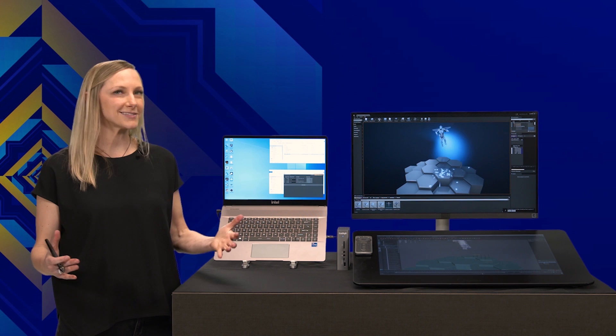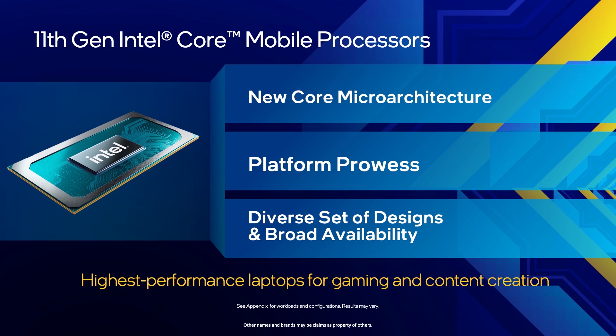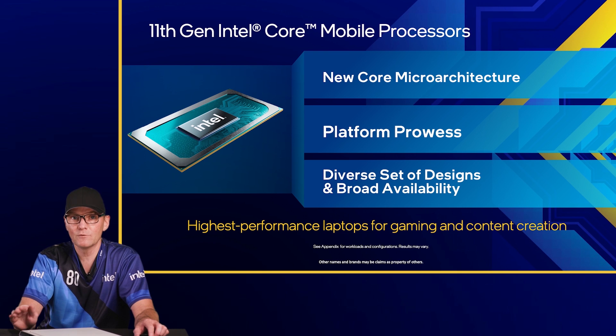In summary, the new 11th Gen Core H processors feature a new core microarchitecture with 19% gen-on-gen multi-threaded application improvements and the world's fastest single-threaded performance in a laptop. The result: the world's best gaming laptop processor. We can't wait for you to sink your claws into these amazing systems and unleash the beast.